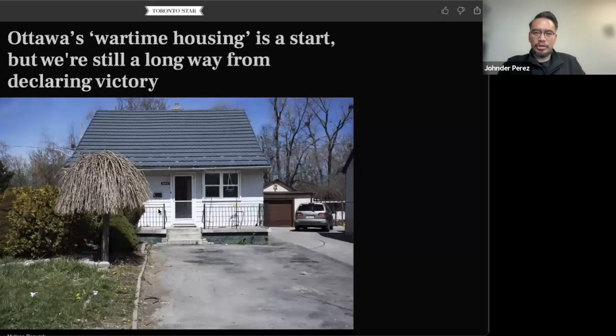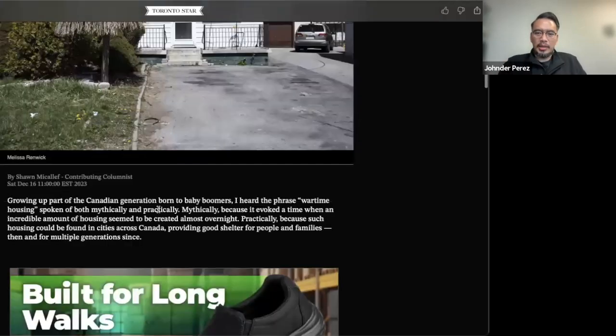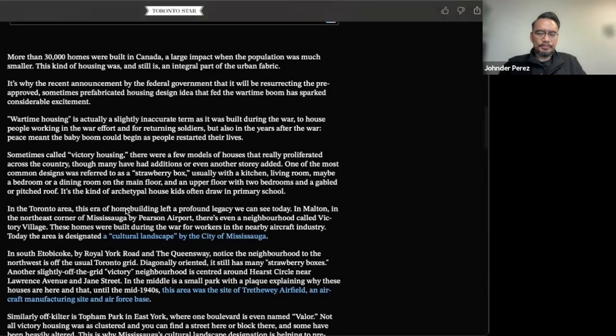You've got a main level kitchen, living area, family-ish area, maybe one bedroom there and then two bedrooms upstairs. These are the typical houses that when I was in school and drew a house, I didn't realize I was drawing a wartime house, because that's how they were typically modeled. More than 30,000 homes of this sort were built in Canada — a large impact when the population was much smaller. This kind of housing was and still is an integral part of the urban fabric.